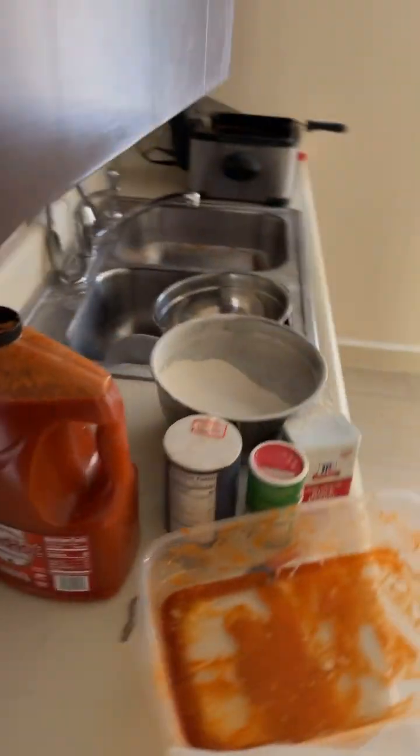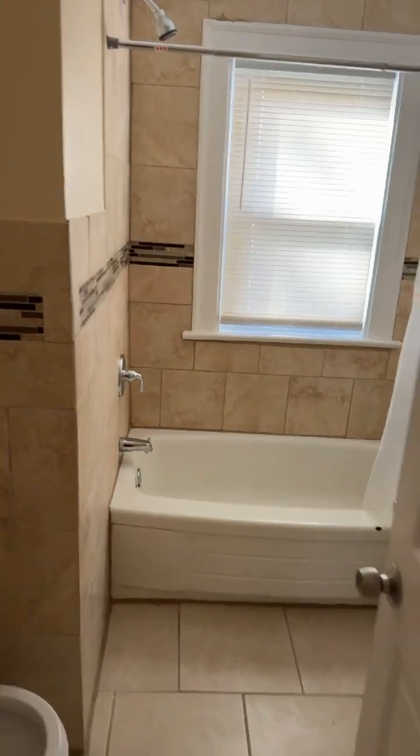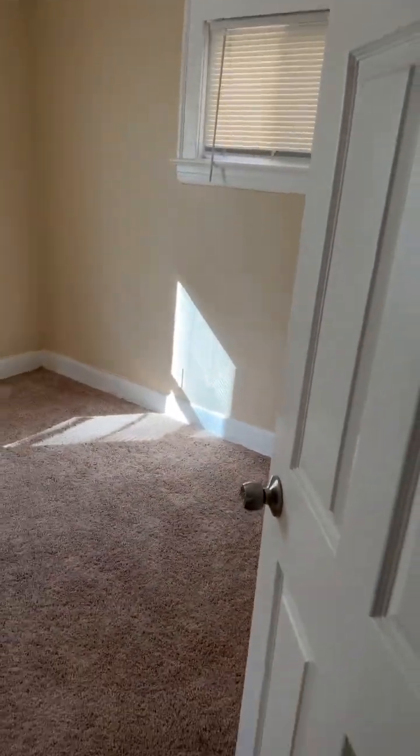This is the downstairs. I'm gonna make it a restaurant, so it doesn't really have much in here. This is the kitchen for now, I gotta clean it up a little bit. This is another room — I don't know what I'm gonna do with it. And this is another room, this is the closet over here. Next bedroom, bathroom, next bedroom. This is the basement right here.